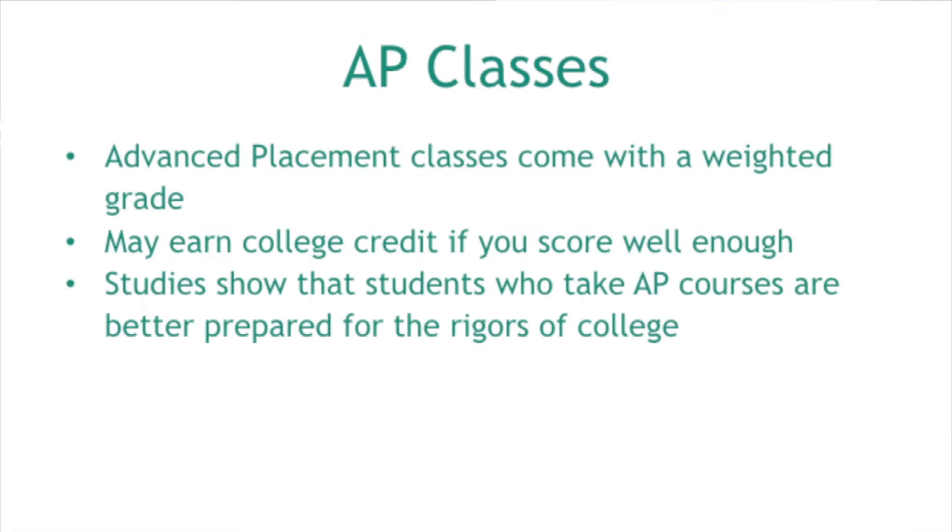Is the AP class size any different than a regular class size? Not necessarily. Our AP Biology class this year is in the low 20s, but we have AP Government classes at 33. It just depends on the number of kids who want that class that year — last year AP Gov was much smaller, in the low 20s.